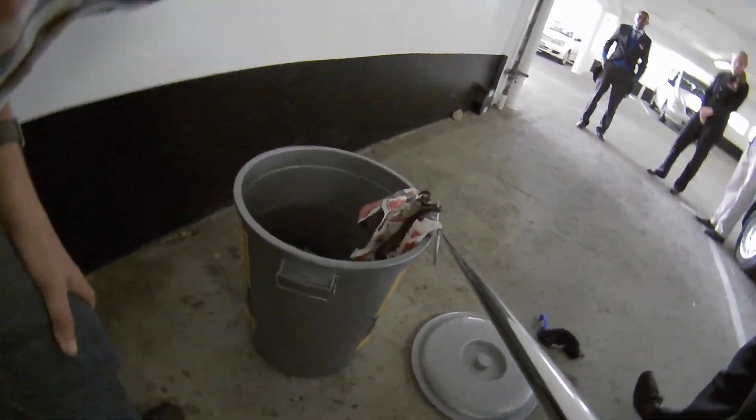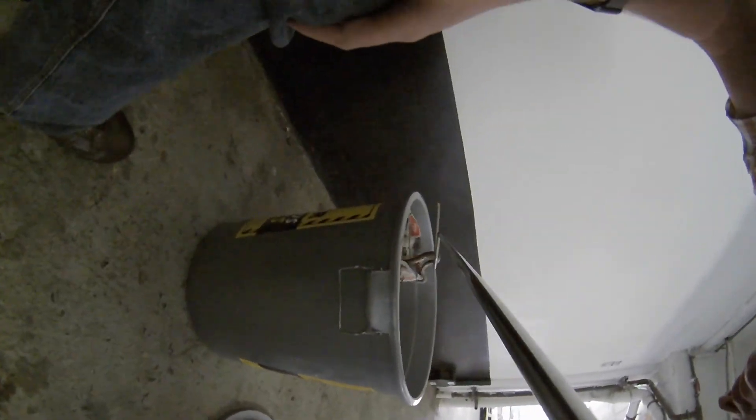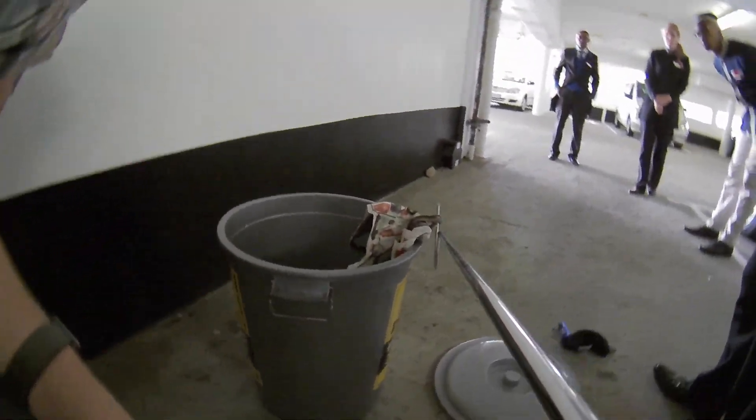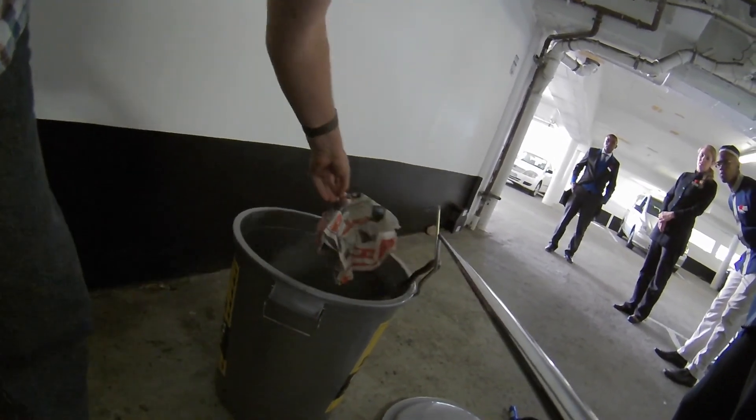Oh, it's a pretty little one. Yeah. It looks like a... it's just a little water snake. They're not venomous.